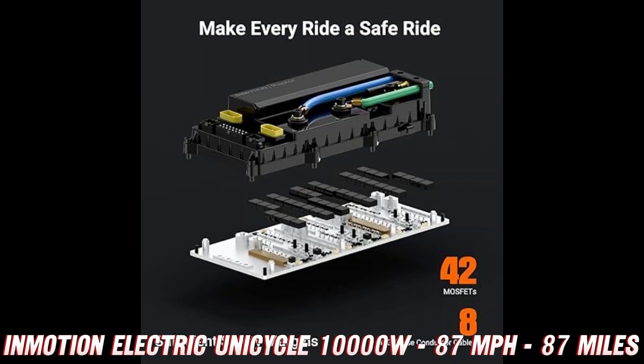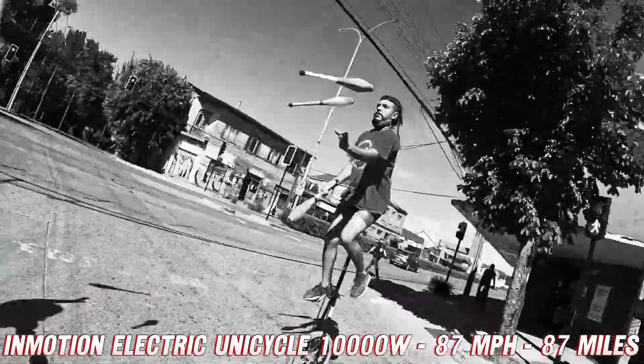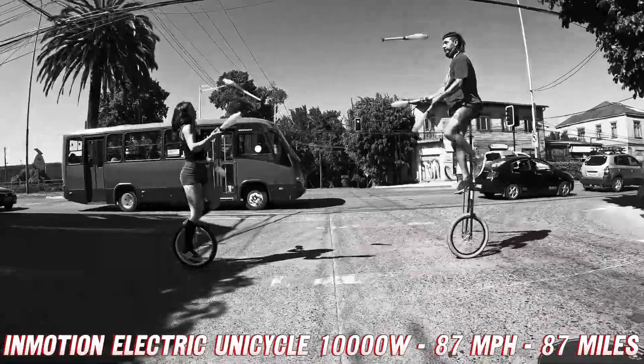And let's not forget about the fun factor. Riding an electric unicycle is like combining the excitement of a roller coaster with the freedom of a bicycle. You'll be turning heads and making jaws drop wherever you go, all while having the time of your life.